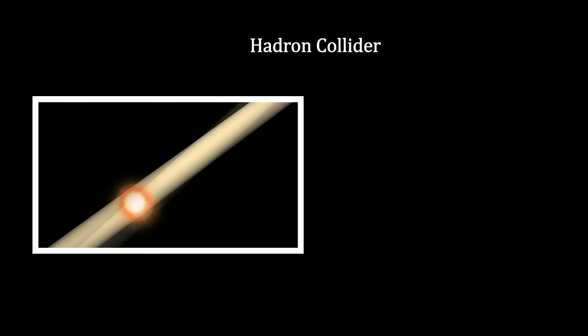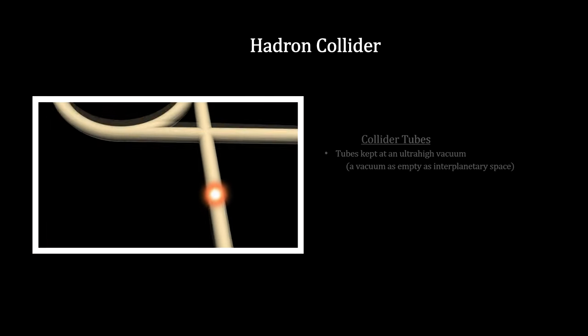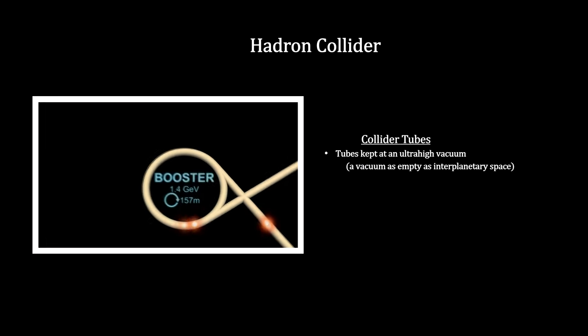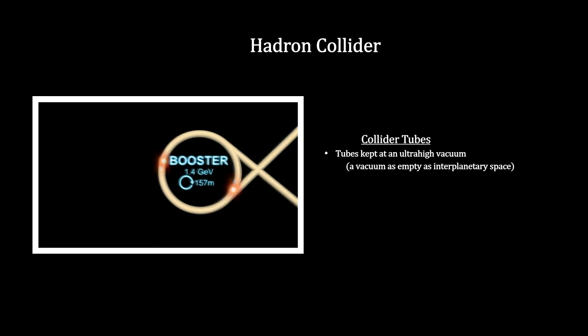Using hydrogen with the electrons removed, proton packs containing billions of protons are accelerated down a linear accelerator. The first booster accelerates the protons to 91.6% of the speed of light.